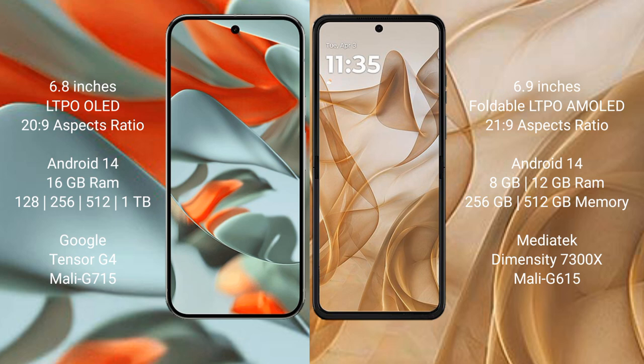Google Pixel 9 Pro XL runs on the Android 14 operating system. It comes with 16GB RAM and 128GB, 256GB, 512GB, or 1TB internal storage, powered by the Google Tensor G4 processor with Adreno 715 GPU.